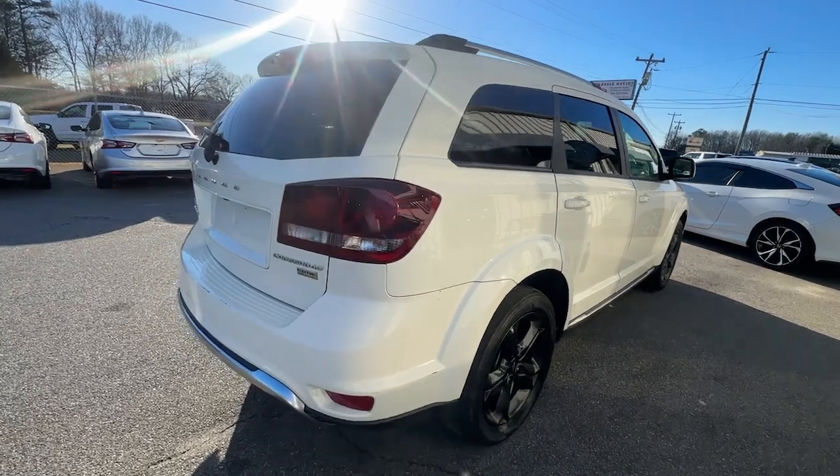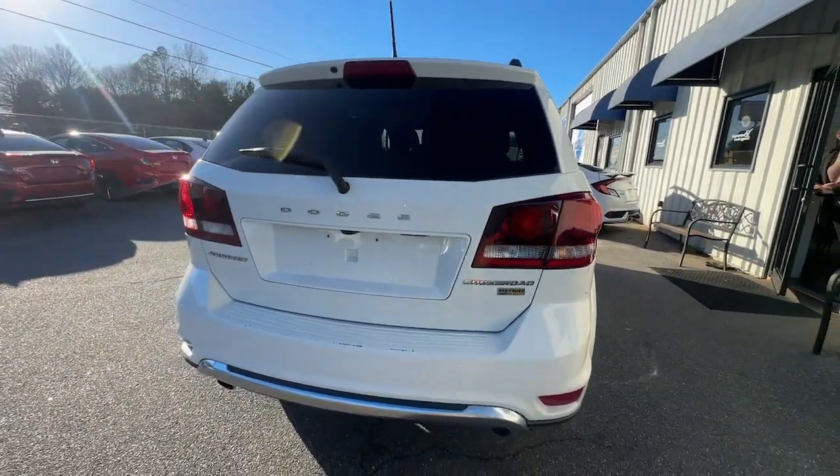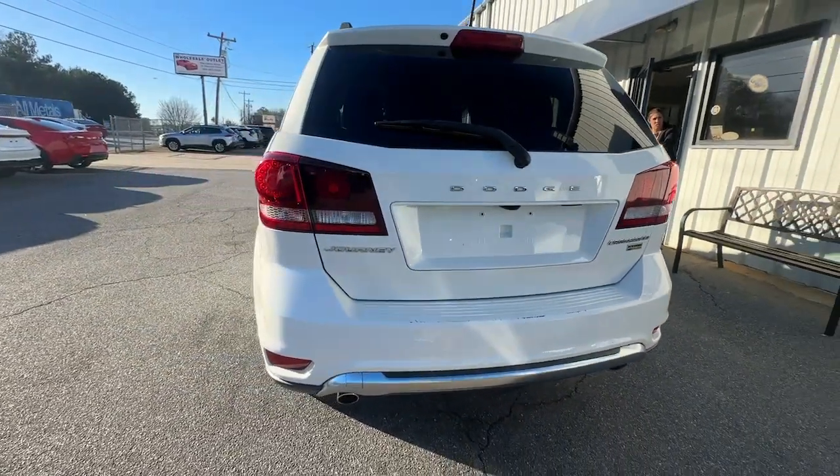Convenient versatility meets impressive value in this well-equipped Journey. See for yourself when you take it out for a test drive. Our professional staff looks forward to giving you excellent service.